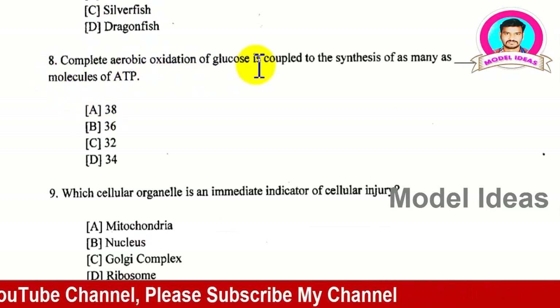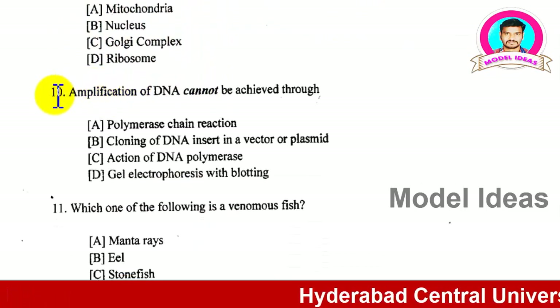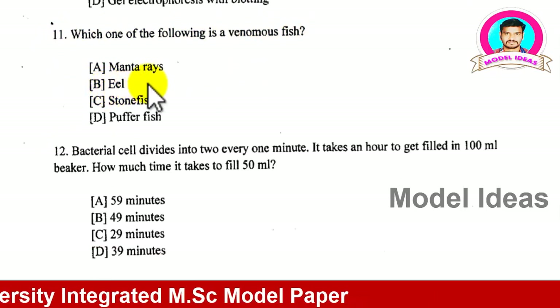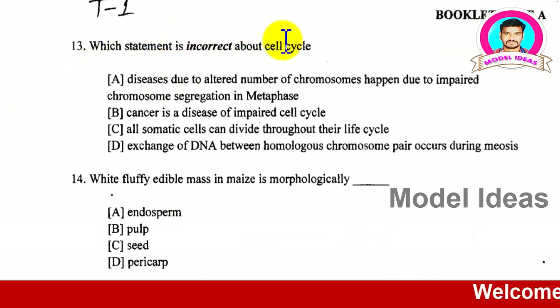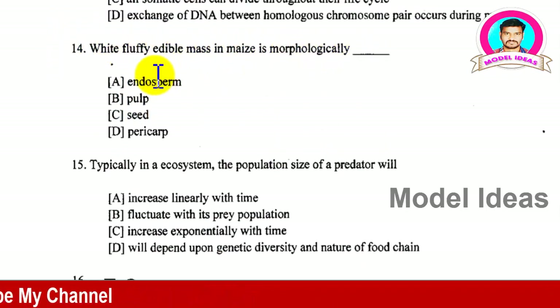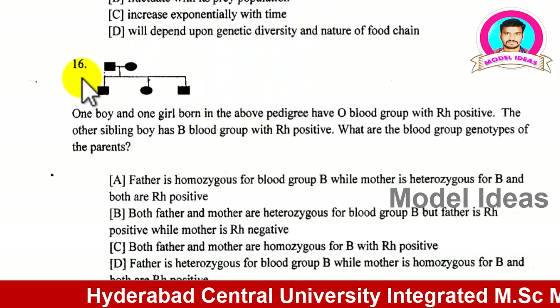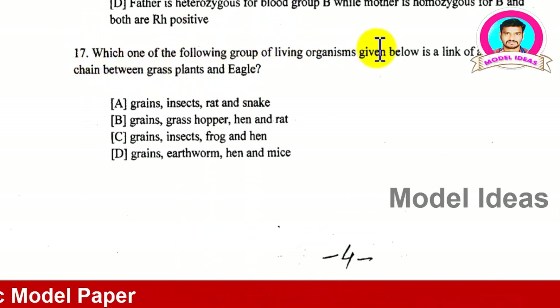This is the Hyderabad Central University model paper for Integrated PG for science students. Read each question — it has four options and you need to find the answer. Questions 9 and 13 are shown with four options. These questions are from botany and geology from Plus Two as well as up to 10th class level. Read carefully and get a complete idea about the four options before bubbling your answer.